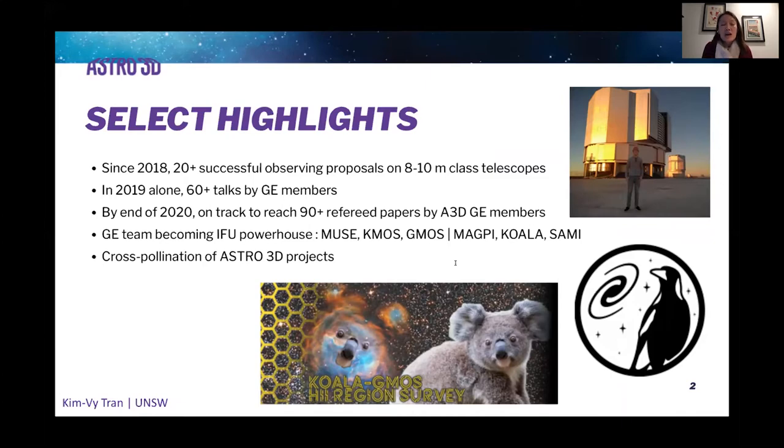We're on track to publish more than 90 refereed papers led by galaxy evolution members by the end of this year. The galaxy evolution team is really becoming an IFU powerhouse. Members are using a range of IFUs across existing telescopes, including MUSE, KMOS, and GMOS, and contributing to surveys such as MAGPIE, KOALA, and SAMI, which we heard so much about earlier today.